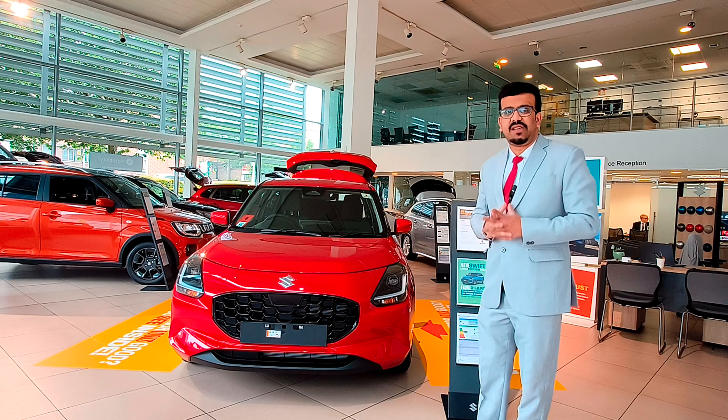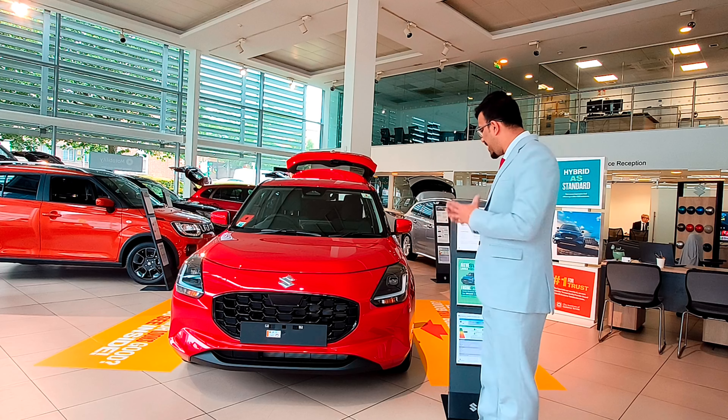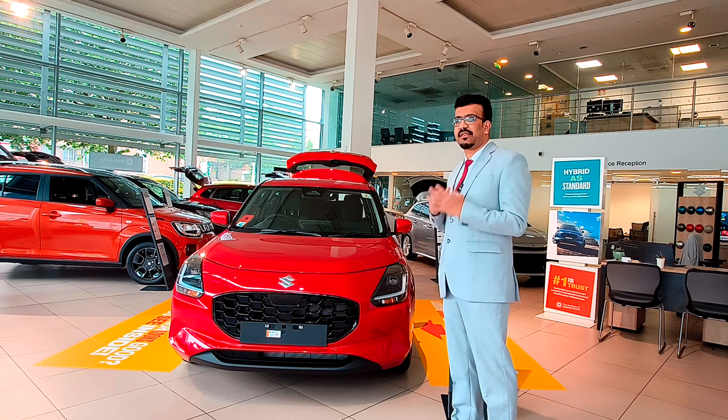Top-side design — as I said, little has really changed in the new generation Swift. Up front, it's pretty much distinct and identifiable as a Swift.